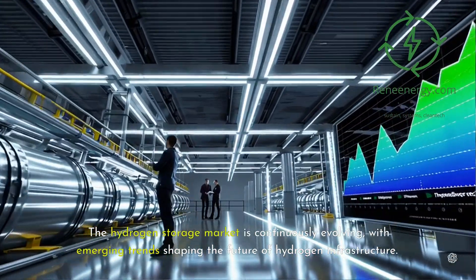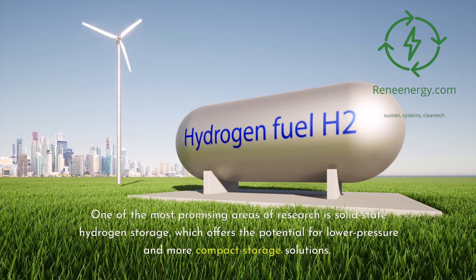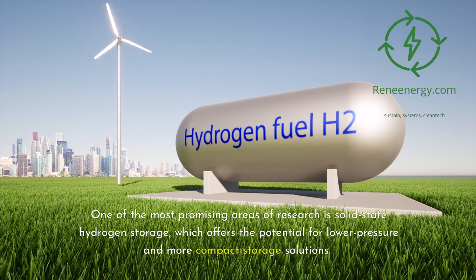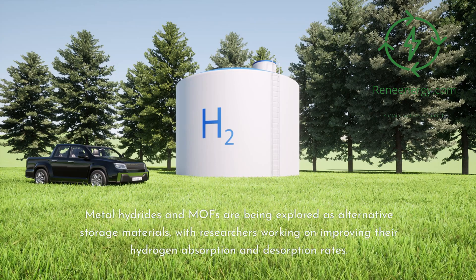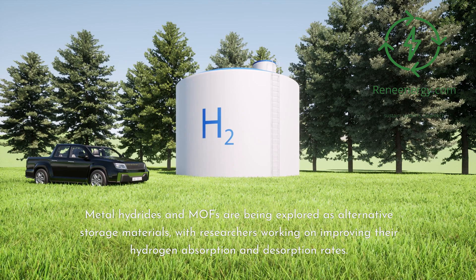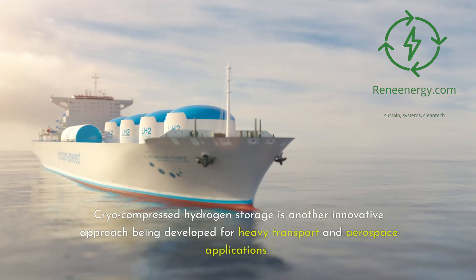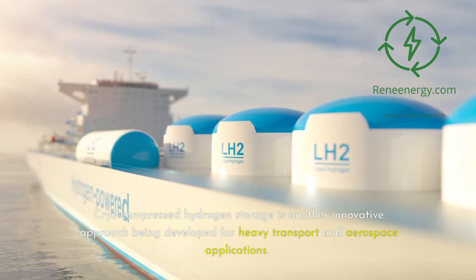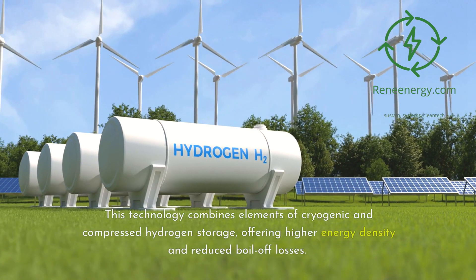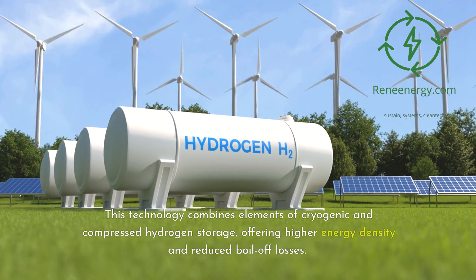The hydrogen storage market is continuously evolving, with emerging trends shaping the future of hydrogen infrastructure. One of the most promising areas of research is solid-state hydrogen storage, which offers the potential for lower pressure and more compact storage solutions. Metal hydrides and MOFs are being explored as alternative storage materials, with researchers working on improving their hydrogen absorption and desorption rates. Cryo-compressed hydrogen storage is another innovative approach being developed for heavy transport and aerospace applications, combining elements of cryogenic and compressed hydrogen storage to offer higher energy density and reduced boil-off losses.